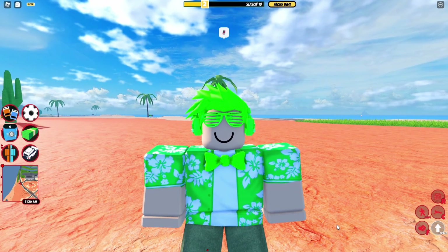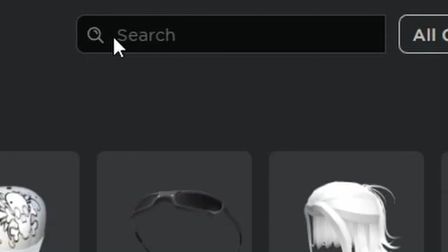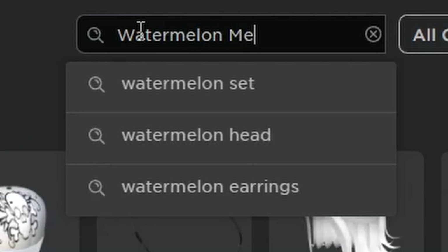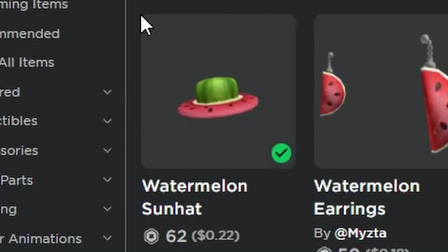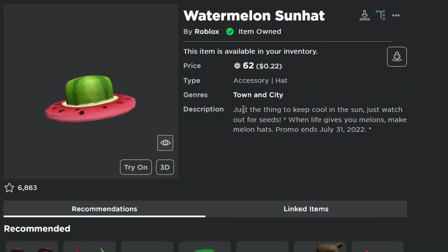If you want to get this item, it is only 62 Robux to buy. Let's look at the avatar shop and I can show you what this item is. All you have to do to find the item is search up 'Watermelon Sun Hat' — it should be the first result. You just click on it and you can buy it for yourself. The description says: 'Just the thing to keep cool in the sun — just watch out for seeds, and when life gives you melons, make melon hats.' Promo ends July 31st, 2022.